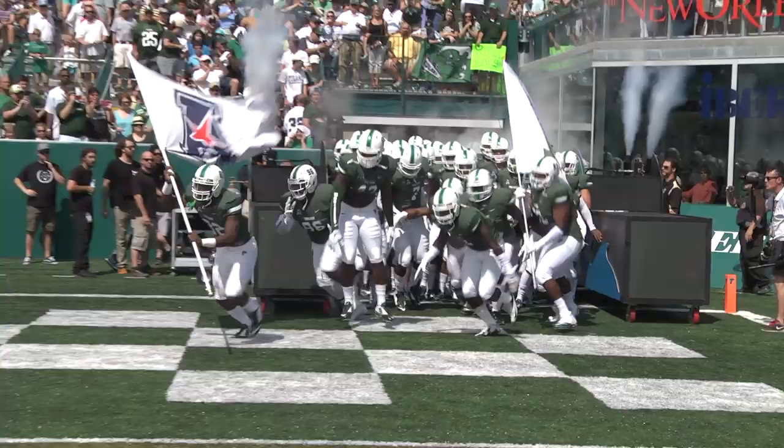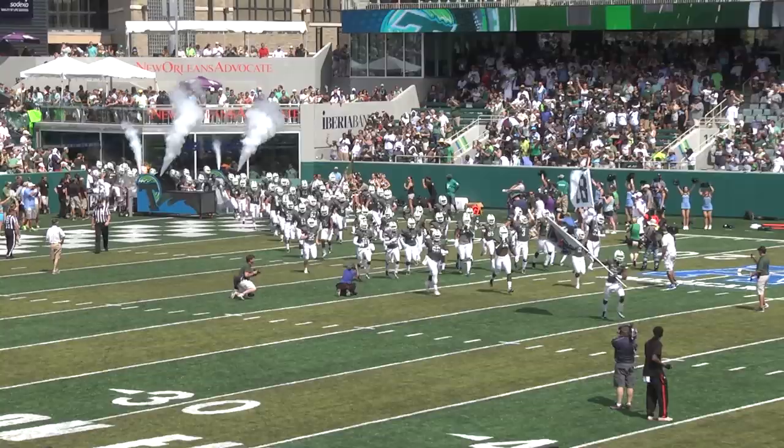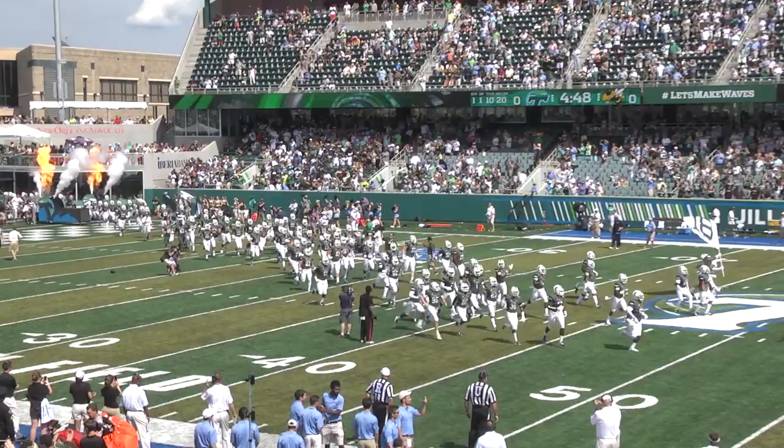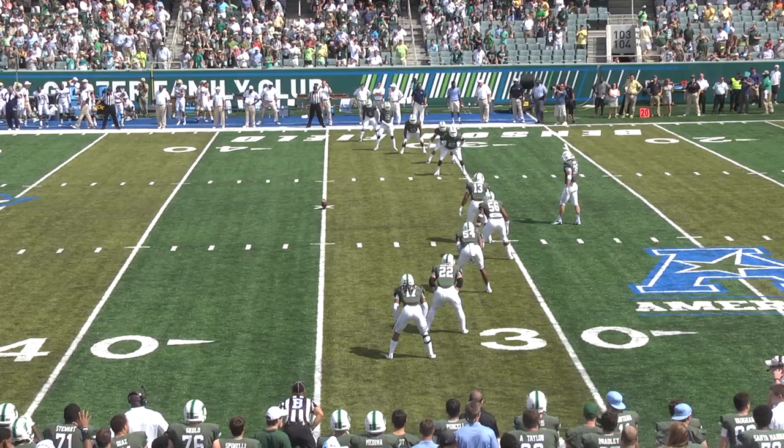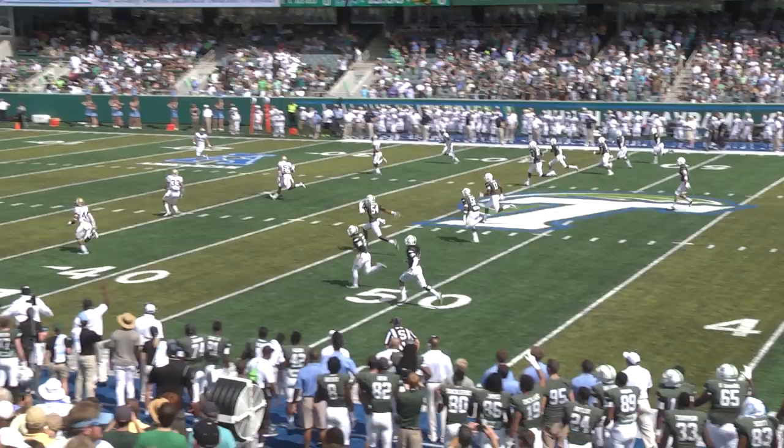Ladies and gentlemen, your 2014 Tulane Green Wave! Brand new Tulane kicker Sam Hurley will tee it up here on campus. This place is going nuts. Jamal Golden in the north end zone — we are back on campus, and this baby just went through the uprights.